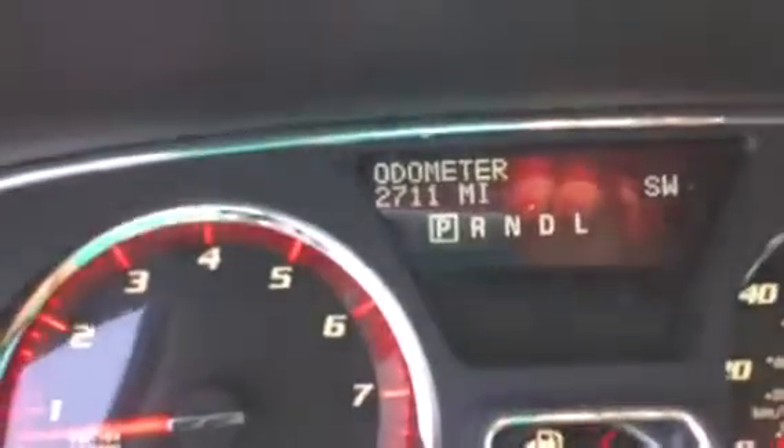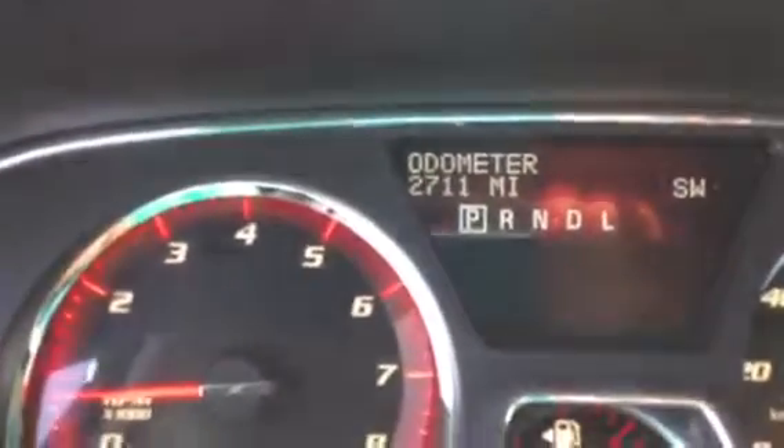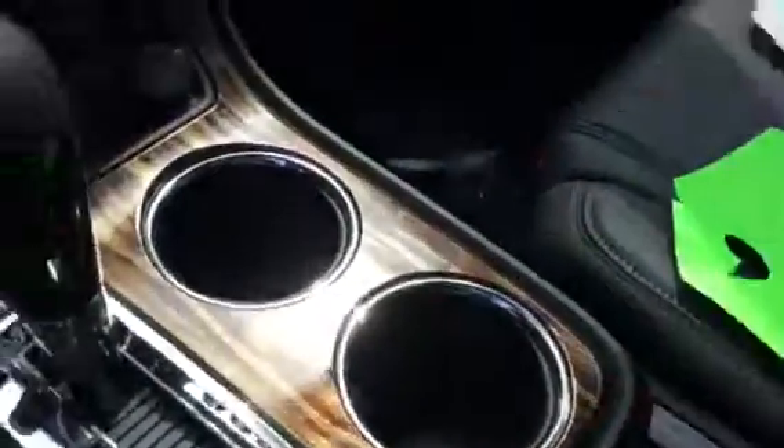This vehicle is sold as new, it's got 2,711 miles, it is a demonstrator, so hence the special pricing. We've got dual skyscrapers sunroof, USB port, tons of storage, and cupholders throughout.